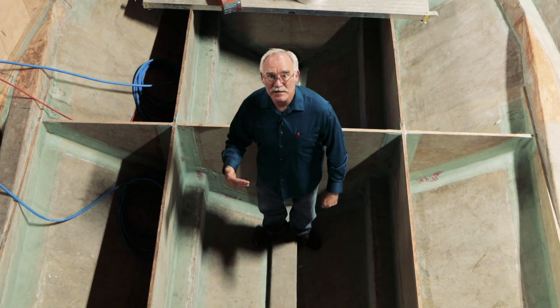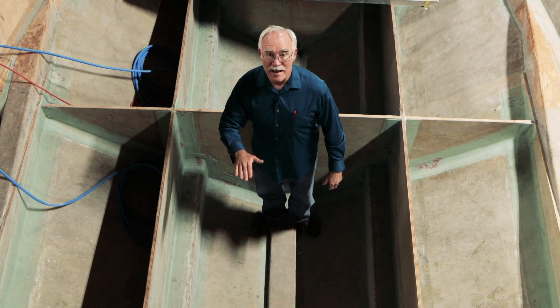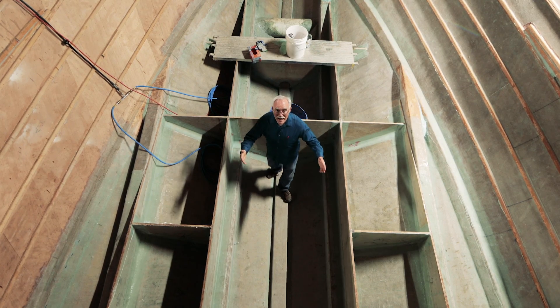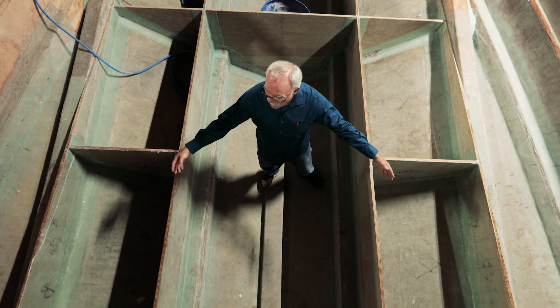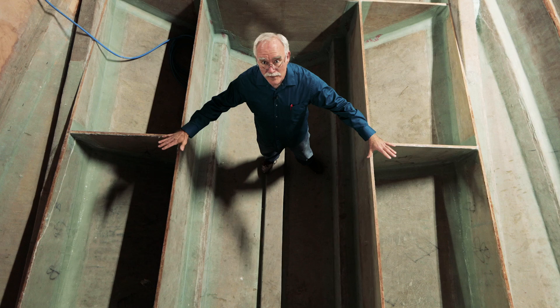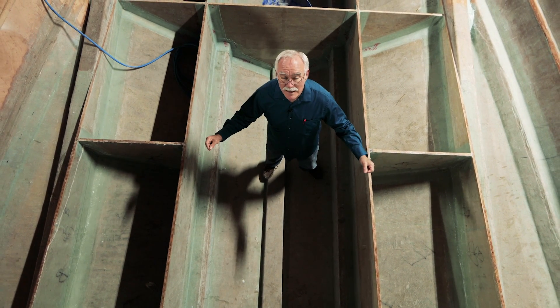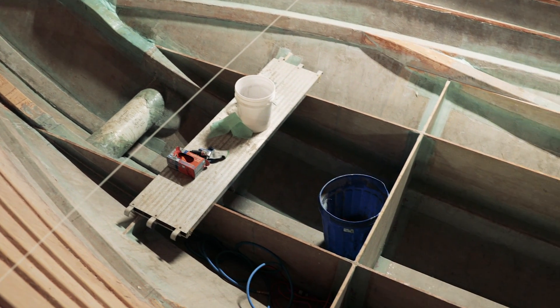For instance, everything that happens up here affects the trim of the boat. A fuel tank is never the same weight — when it's full it's heavy, when it's empty it's light. As we move aft in this space we get to dual water tanks. Same story: they're never the same trim all the time. All of that adds weight, and all of that has to be carried into the calculation very carefully before we ever get to the part where we start building them.